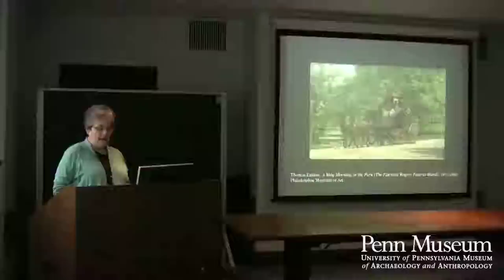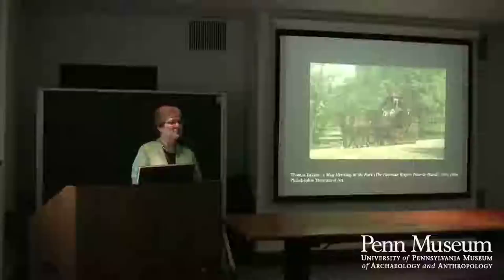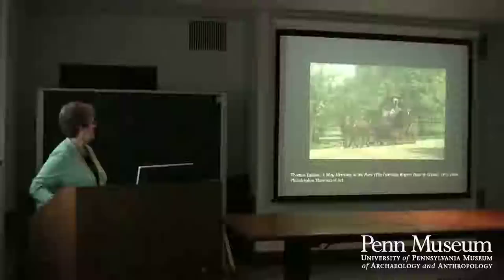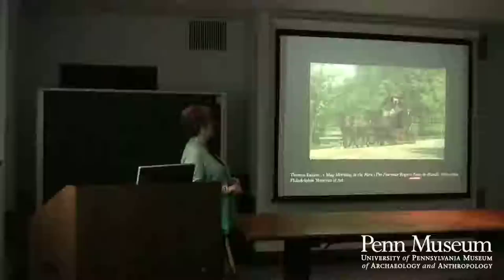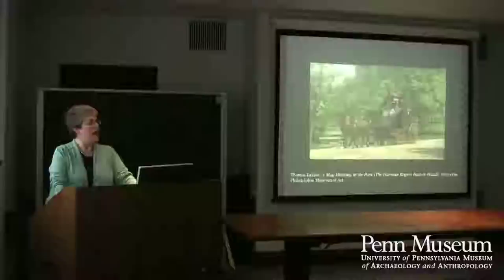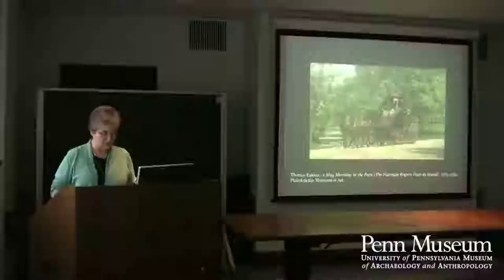Finally, staying in the Eakins vein, we also have one Etruscan mirror from Fairman Rogers. Fairman Rogers was an engineer and an art collector, and also a coaching enthusiast — you see him here in the Eakins painting 'A May Morning in the Park,' actually driving the coach. He wrote a manual of coaching in 1900, which is still an authoritative book.